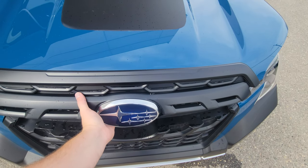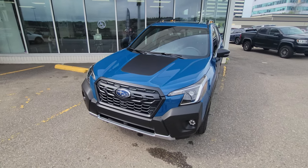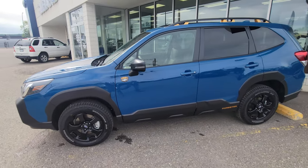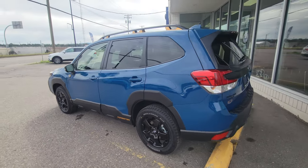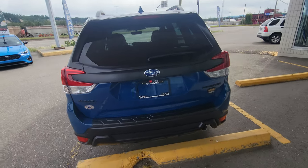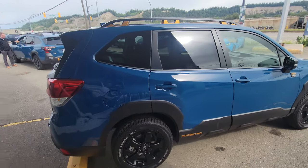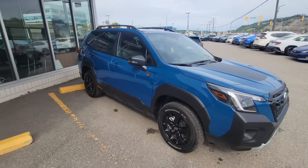There's the nice Subaru boxer engine cover. That's a quick look at the 2023 Subaru Forester Wilderness in the geyser blue — a great looking color that kind of changes depending on the light. This is probably the most popular trim level requested in the Forester lineup, and that wraps up the overview.